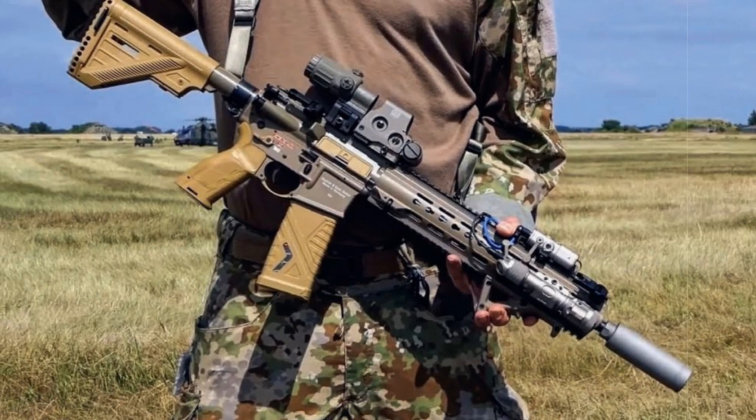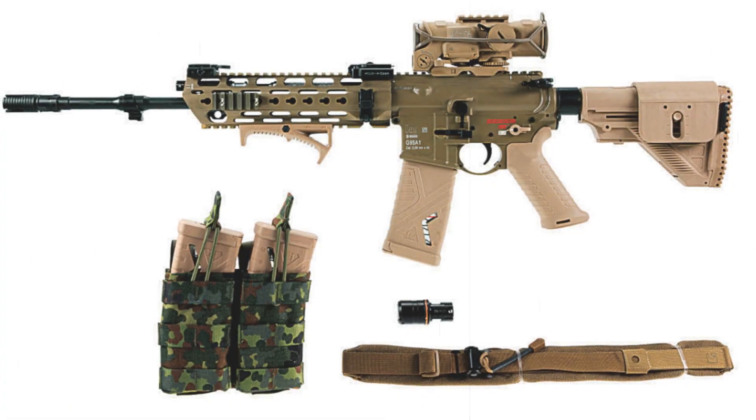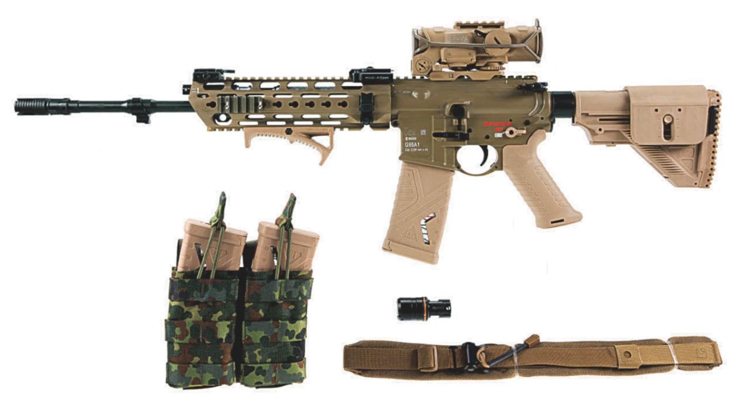Notably, the German Special Forces had already been using a close variant, the G95K, since 2020, giving the military a head start in evaluating the platform's combat suitability.